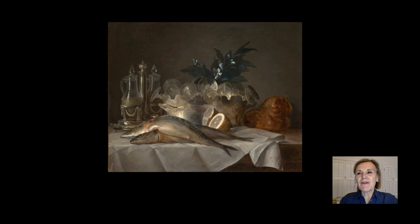Welcome to the Kimball from home. Thank you for joining me to talk about a favorite work in the collection of the Kimball Art Museum. I'm Nancy Edwards, curator of European art and head of academic services, and I'd like to talk to you about this beautiful still life with mackerel by the French painter Anne Vallayer-Coster.